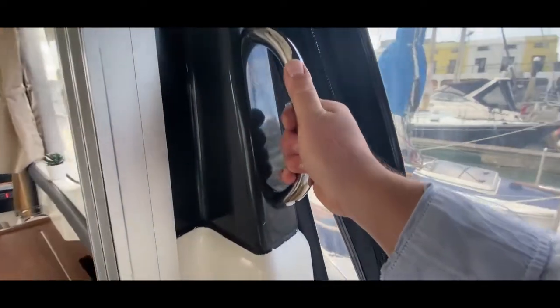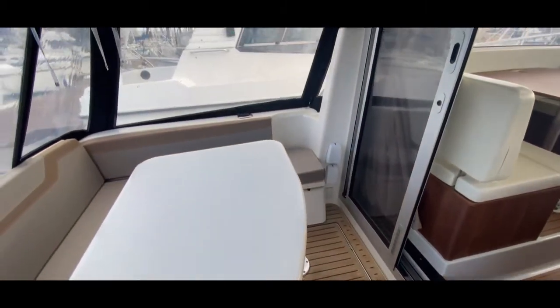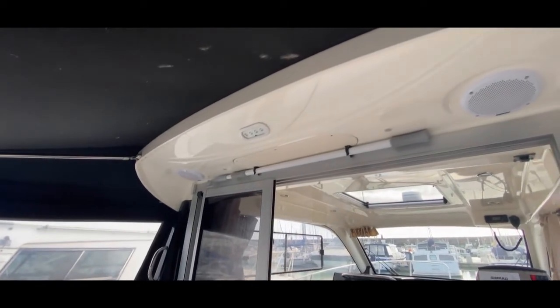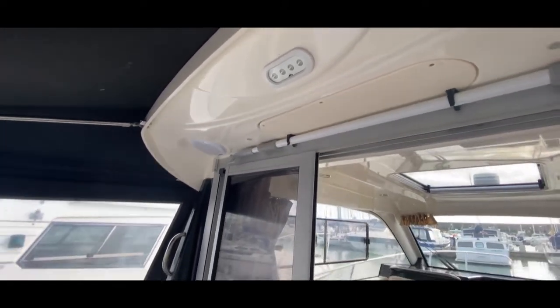We have handles port and starboard so it's nice and easy to get around, feeling safe. The port side is pretty much a mirror of the starboard side with lots of room, nice and clean. Above us we have storage for the boat hook, stereo speakers port and starboard, and some nice lights fitted into the deck head — we're feeling rather special.